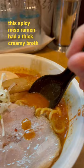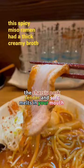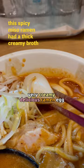Very thick and flavorful soup broth. The noodles were very firm and fat. This is menma — it's yummy bamboo. The chashu pork is tender and soft, melts in your mouth. Very creamy, delicious ramen egg.